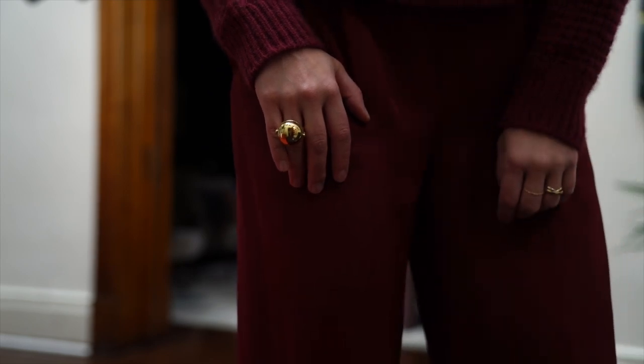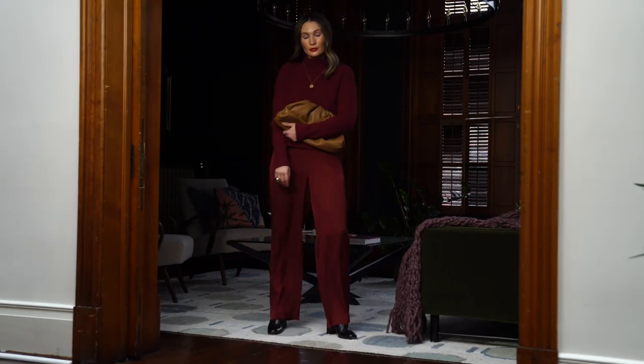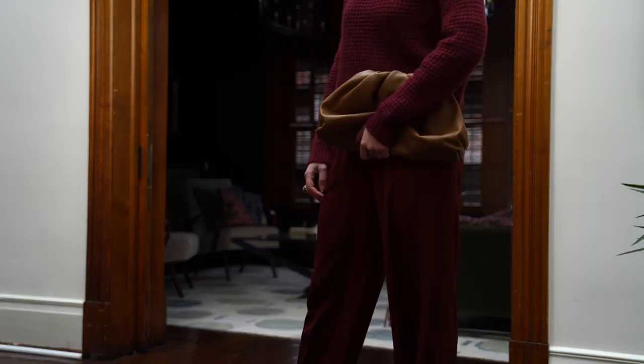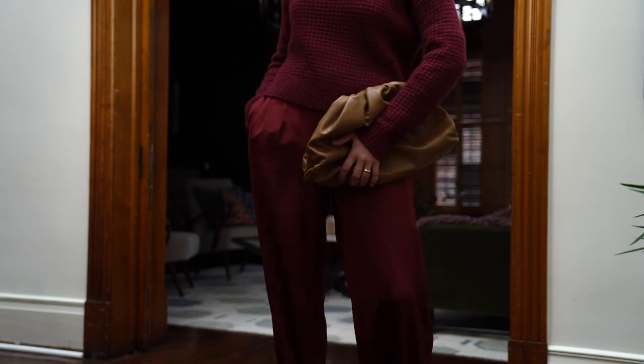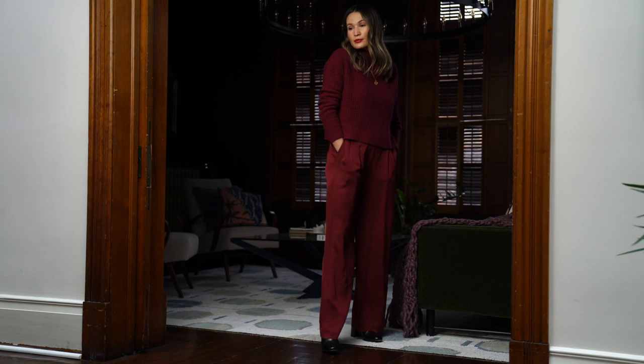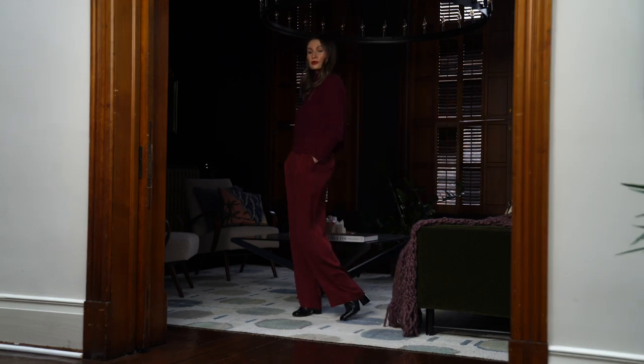I'm calling this next outfit 1.5 because it features the same jumpsuit, but if you want a more casual spin on it, add a sweater on top. It's really cozy, and again, it feels like I'm wearing pajamas. It's fun, it's cozy, it's festive, and I cannot get enough of this color.